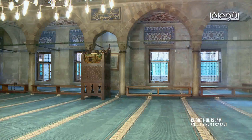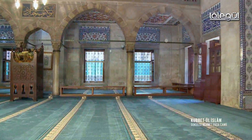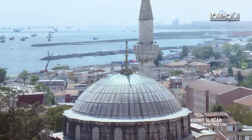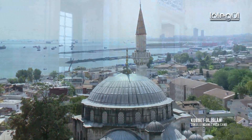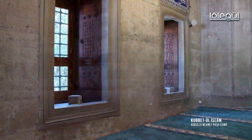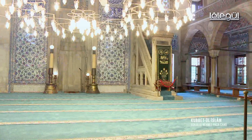Edirne'deki Selimiye Camii'nin daha küçültülmüş bir modeli olan caminin iç kısmı kare şeklindedir. Üzerini örten büyük, mimari açıdan çok ilginç, tek şerefeli bir minaresi vardır ve pencerelerindeki ahşap işçiliği çok dikkat çekicidir. Mermer minberi ise türünün en güzel örneklerindendir.